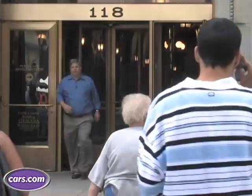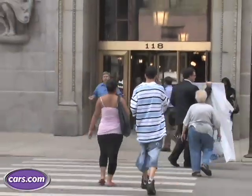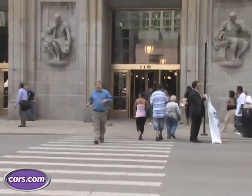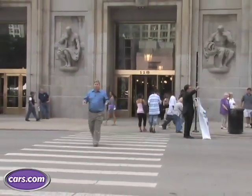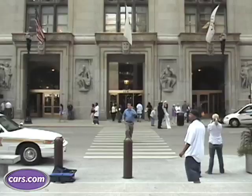Imagine you've got to get $5,000 to the county clerk to save an orphanage. Now imagine you've got every police officer in the entire state of Illinois chasing you. What car do you choose? Well, if you're Jake and Elwood Blues, you choose a 1974 Dodge Monaco. Sure, in the end everything fell apart, but at least the orphanage was saved.